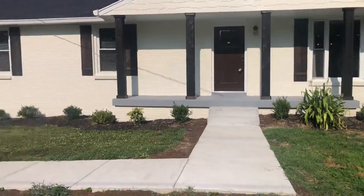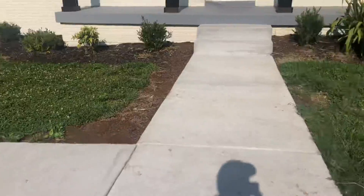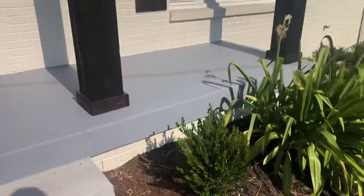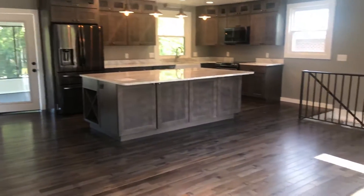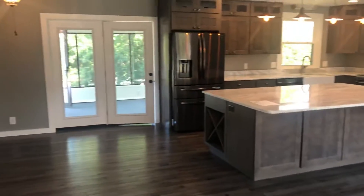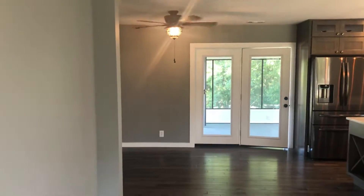There's a small front porch, concrete walkway — all looks good — some minimal landscaping and a beautiful front door. We walk in the front door and come right into the family room and kitchen with an eat-in dining area.